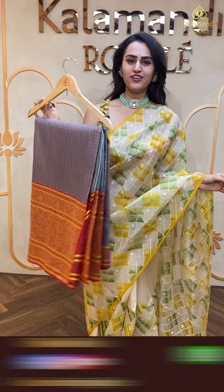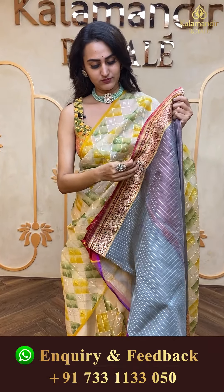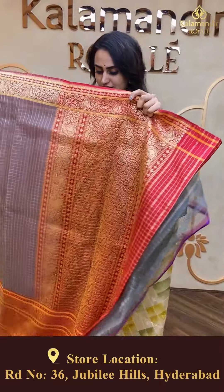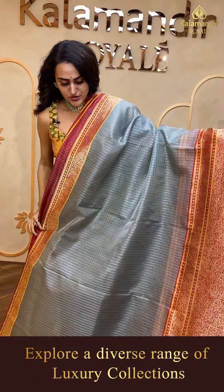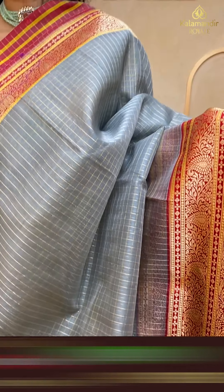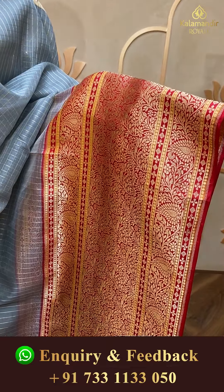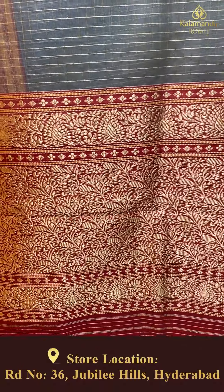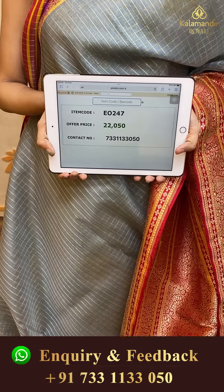Wow, what a beautiful, grandeur-looking saree! The body has self-zari checks. The border has beautiful floral and leaf jaal in gold zari. The pallu has a lovely floral brocade. The blouse has a beautiful contrast blouse. The code of the saree is EO247 and the price retails for ₹22,050.